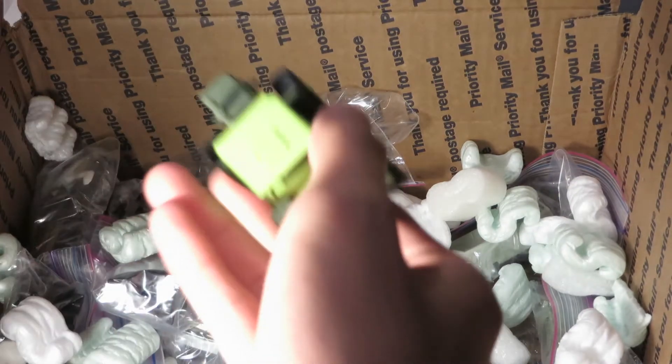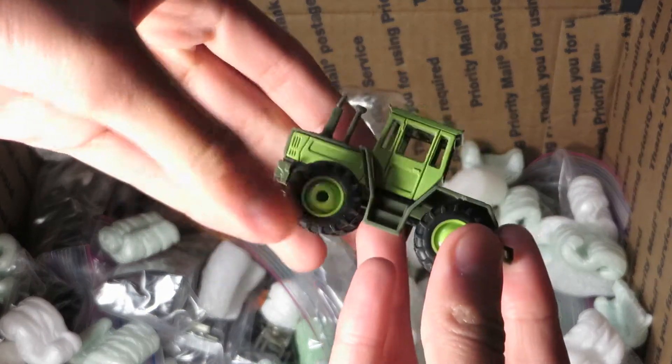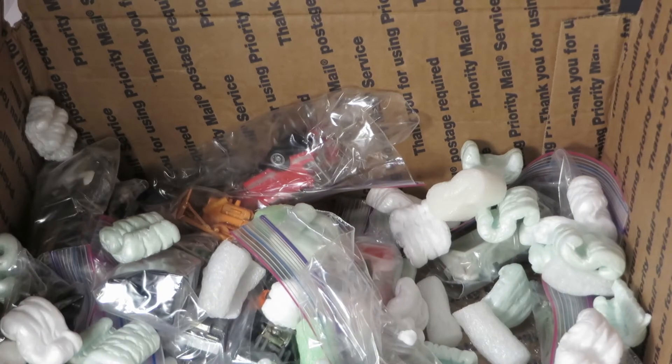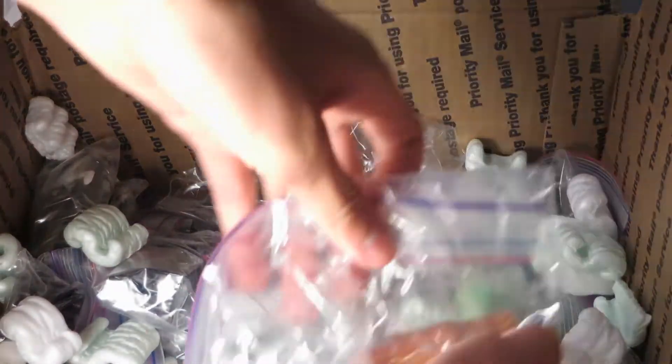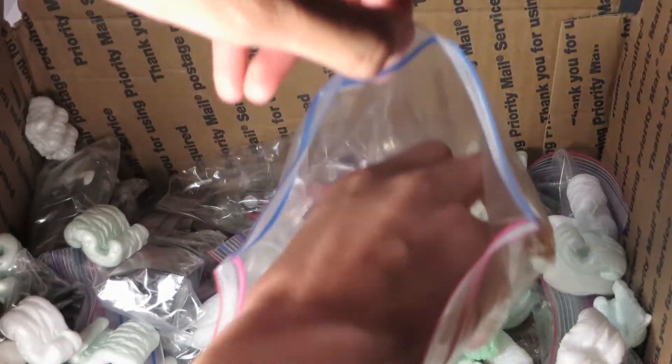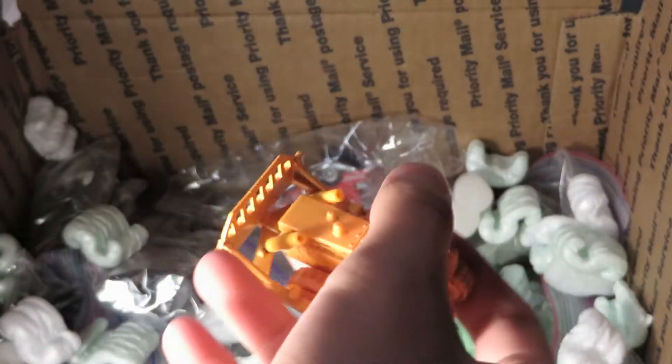Mercedes tractor — famous Matchbox, got rubber tires on this one. First release Komatsu D65A bulldozer — original treads and everything. Tomica.